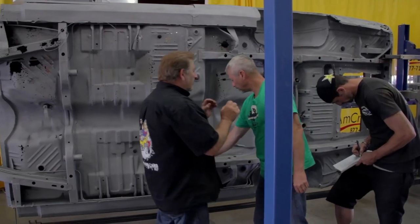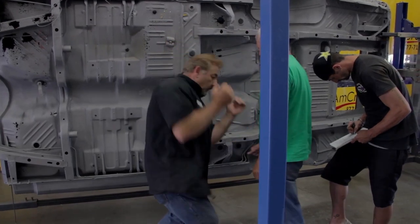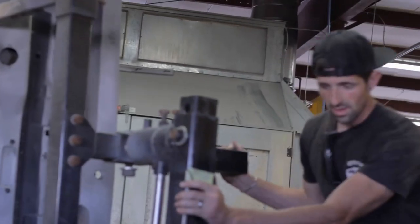The good side to that is companies like Auto Metal Direct make everything. Upper cowl panel — I know AMD's making those. Footwell right — that one's repairable. Footwell left. So what I do is I make my own subframe connectors, I weld them to the floor of the car, and that'll give it the rigidity so that we can put it up on the rotisserie and dissect it the rest of the way. We have the subframe connectors put together on the Charger — they're all welded into place — so now the body can't move.